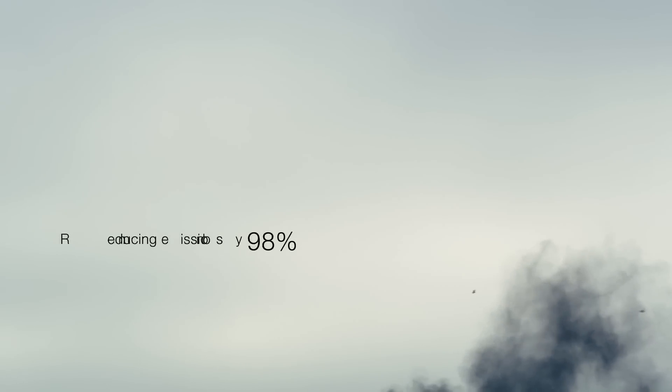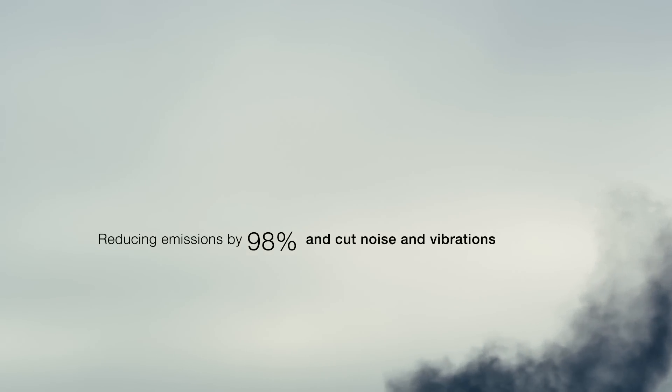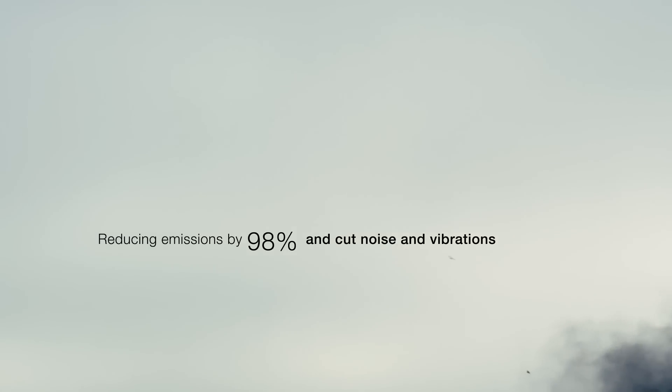Onshore power generation is much more efficient, and with the increased utilization of renewable energy sources, it is the best alternative to significantly reduce emissions, noise and vibrations.